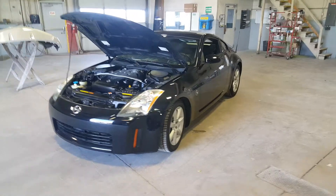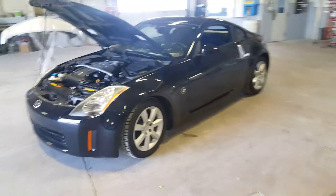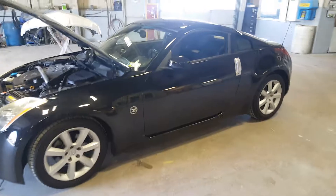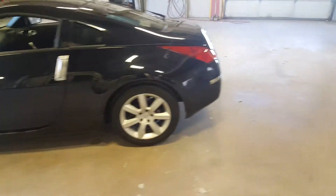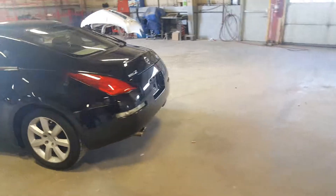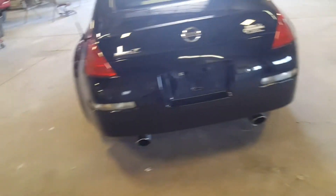There we go. I wanted to come to you and just bring you an in-depth video of the 350Z — just do a quick walk around of it. My name is Matt, I'm the one that's been emailing you. I just wanted to do a quick walk around so you can see the new vehicle in depth.